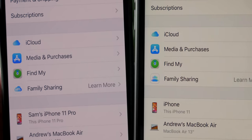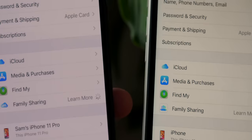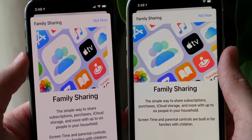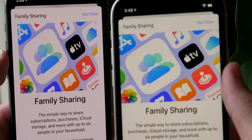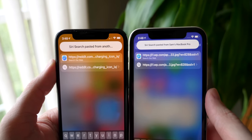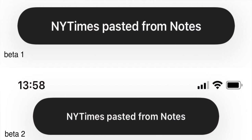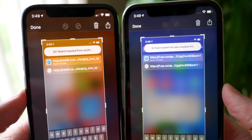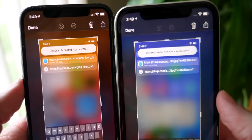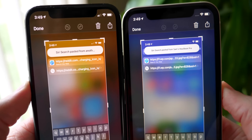In iOS 14 beta 2 there's a brand new Family Sharing icon, and you can see this reflected in the next panel on both operating systems. For iCloud paste notifications, the banner is a little bit smaller on iOS 14. Also, iOS 14 beta 2 now specifies which device you're pasting from — it used to just say 'pasted from another iCloud device,' but now it says specifically, for example, 'from Sam's MacBook Pro' — and it's a 16-inch model by the way.